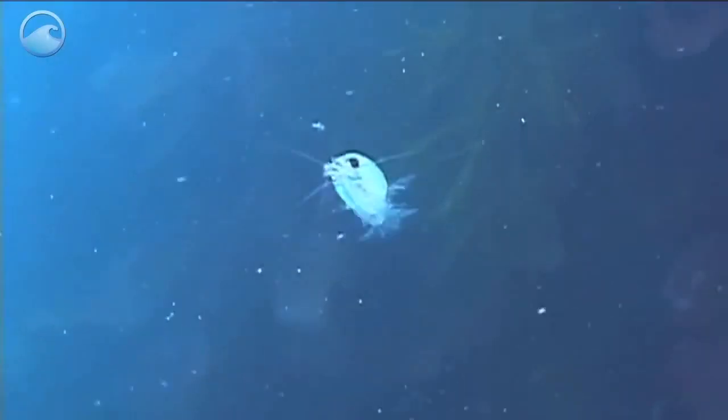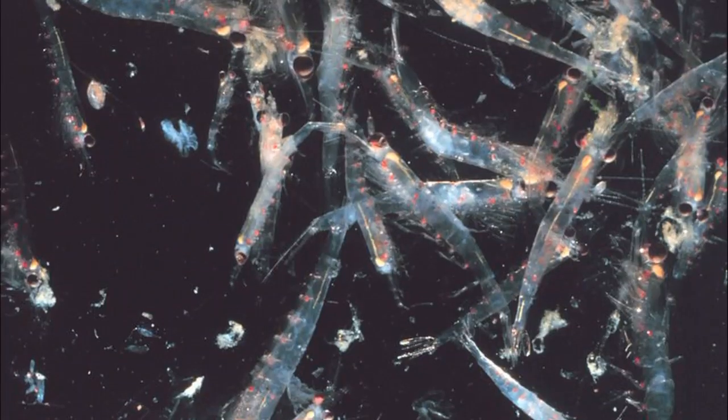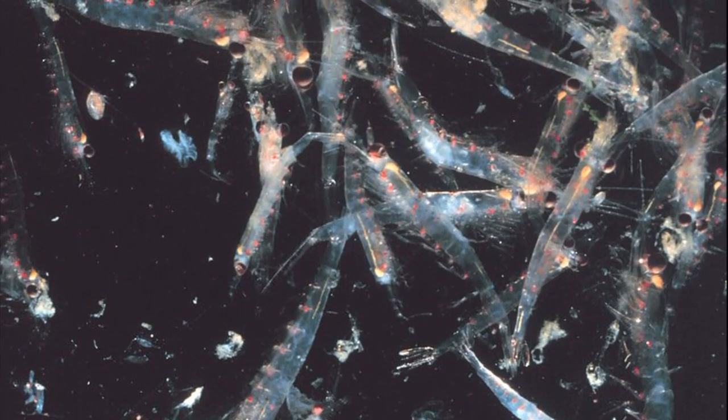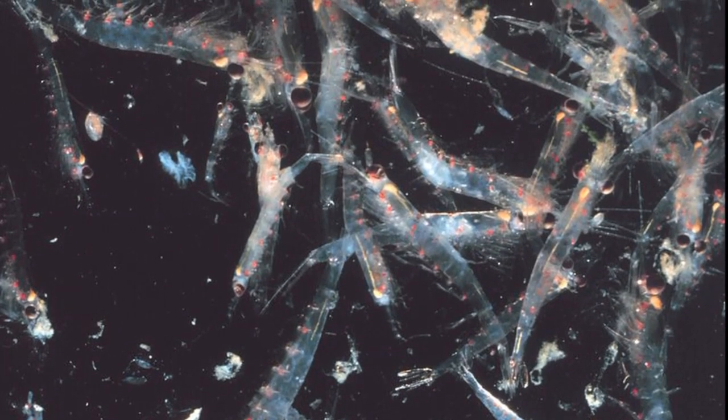The name krill refers to about 85 species of free-swimming, open-ocean crustaceans. Krill can be found throughout the world's oceans. Since these crustaceans average only 2 inches in length, they are often found in large swarms.